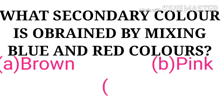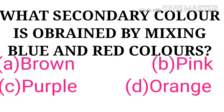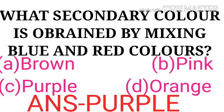What secondary color is obtained by mixing blue and red colors? Options are brown, pink, purple, orange. The correct answer is purple.